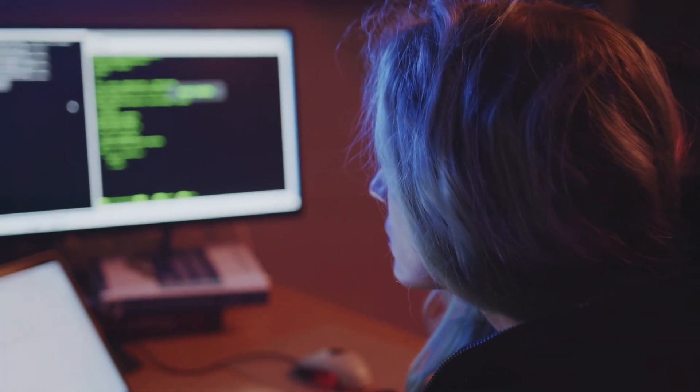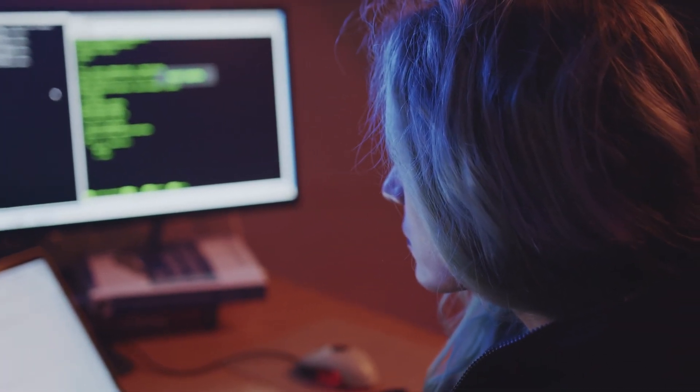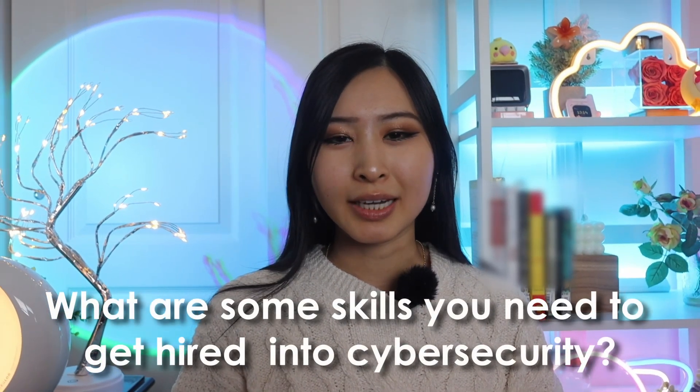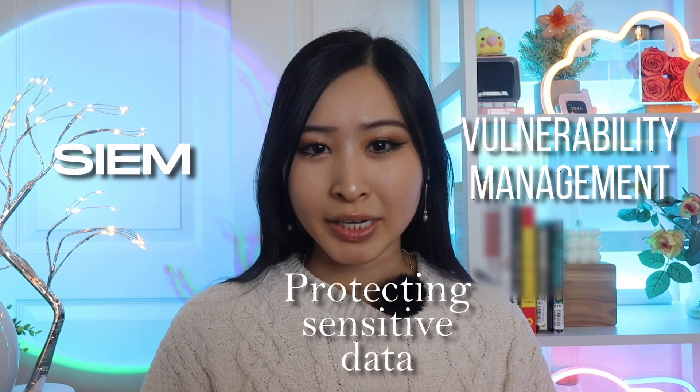This is one of the biggest shifts I've seen in the hiring practices for cybersecurity jobs and how organizations vet their job candidates. The focus towards skill-based hiring could mean more opportunity for those trying to break into cybersecurity without any existing experience or background. So what are some skills you need to get hired? This is exactly what we'll be covering in this video, including SIEMs, vulnerability management, protecting sensitive data, and other highly sought-after job qualifications, according to the BLS.